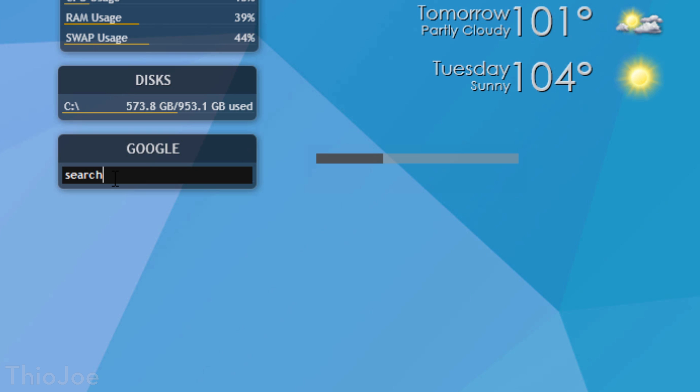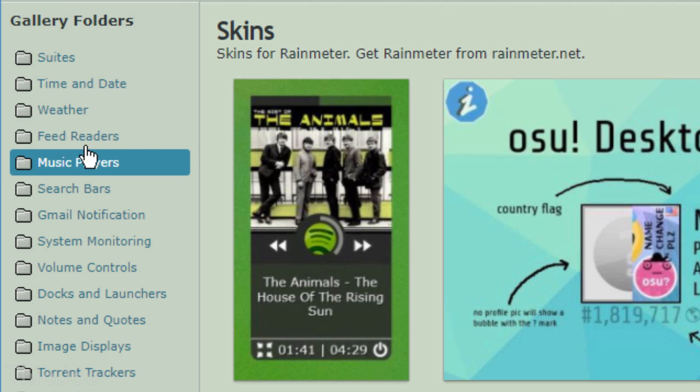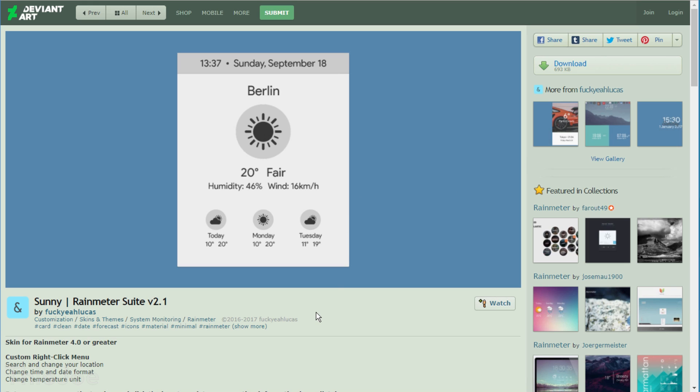There are thousands of plugins with all sorts of designs out there, and there are a few sites that aggregate Rain Meter skins like DeviantArt, so you'll just have to search through them yourself. There's no way I can even scratch the surface right now, but it shouldn't take you long to find a few things you like, or even make your own skins.